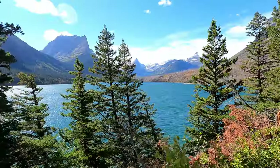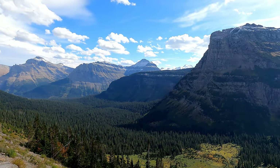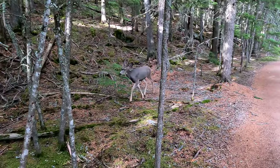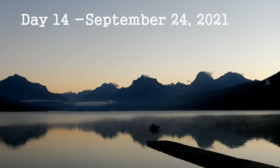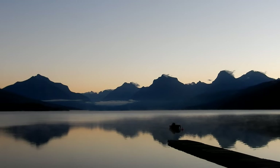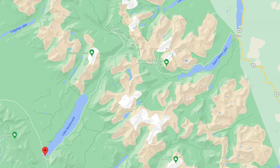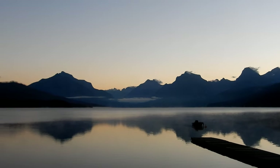The last three days we spent in Glacier National Park — make sure to check out our three previous videos to check out our adventures there. Day 14, we woke up in Apgar Village. It sits right on Lake McDonald on the west side of Glacier National Park, where my husband captured these beautiful sunrise pictures.